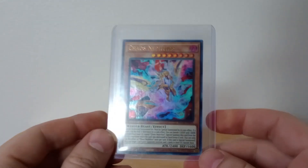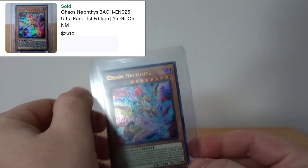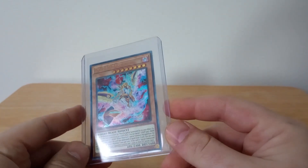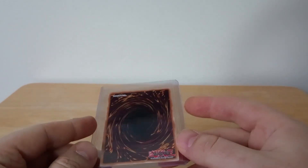Next we've got a Yu-Gi-Oh Chaos Nephthys card — it's a really really cool card, super clean, really good looking. I love those holos on Yu-Gi-Oh cards; great card, don't know much about it but still a good card.